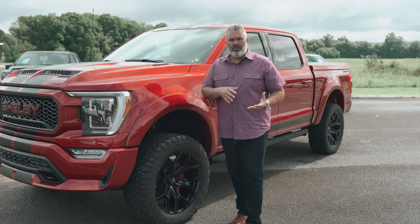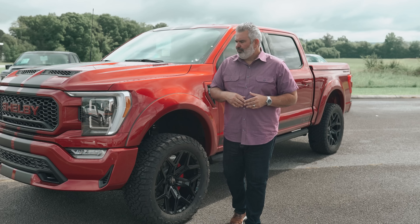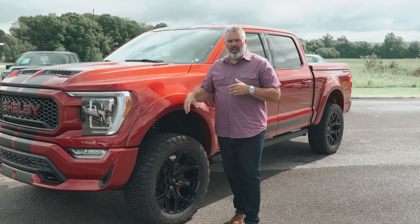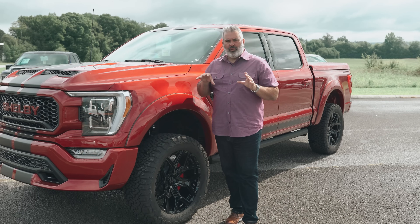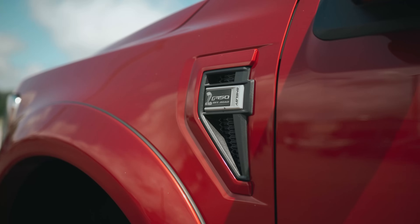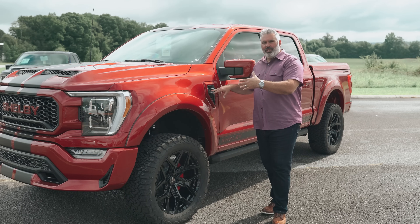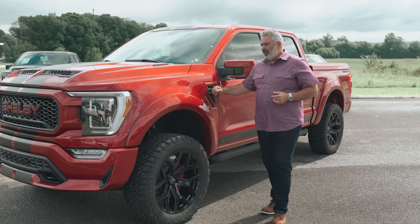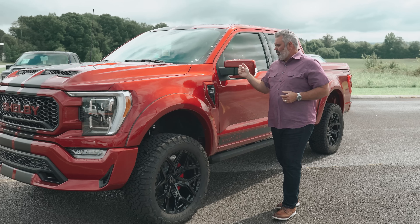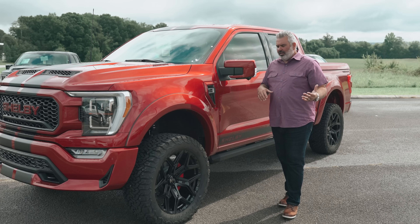I've got a handful of clients that use these trucks for light off-road work on their farm, and for those just using this as a daily driver for highway and city use, it's dialed in — no sacrifice in ride quality at all. There are new painted-to-match fender vents with honeycomb design. The badge is now 'Shelby F-150 Off-Road,' differentiating it from previous versions. You've got painted-to-match mirror caps and Ford's side mirror spotlights for enhanced lighting.